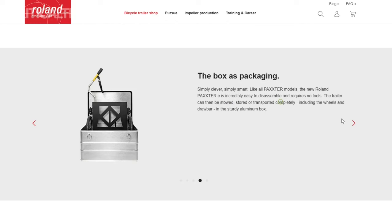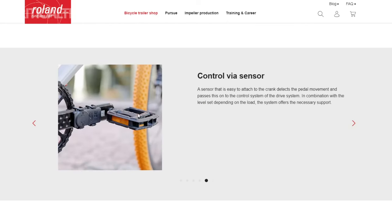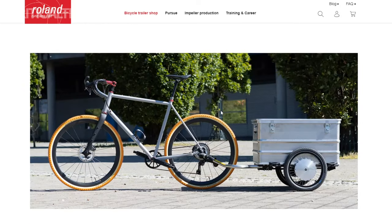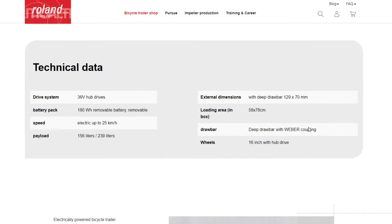The Packsteri trailer offers flexibility for different needs. It can be used with or without the lockable and waterproof aluminum transport box, which comes in two versions. The added convenience of the kickstand provides stability when parked, ensuring your cargo remains secure. After you've reached your destination and unpacked your items, the trailer can be neatly stowed within the aluminum box for easy storage between uses.